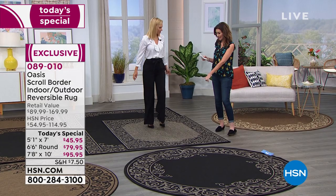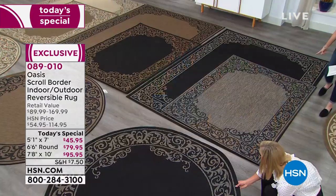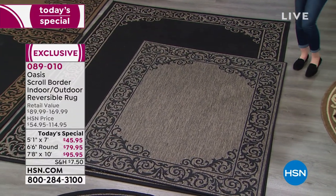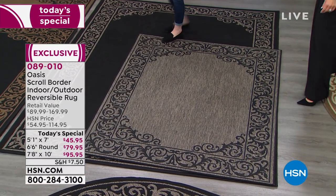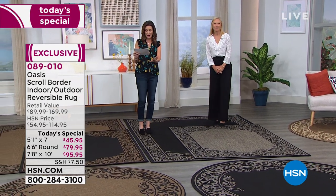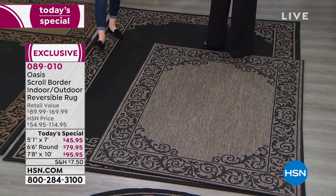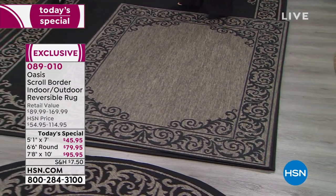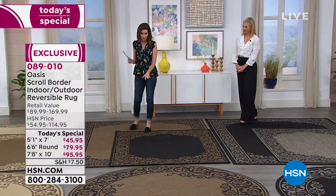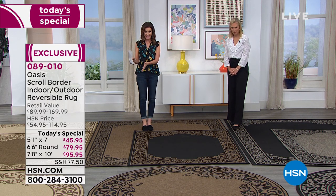Gorgeous classic scroll design. We have it in the five by seven — actually five-one by seven — that's $45.95. You can pay that for those little doormats at your front door. And then the seven and a half feet by ten feet is only $95. You can't get a rug this size — a seven and a half by ten — for under $100 anywhere. Trust me, I've looked. They're also reversible. You just choose if you want five by seven, seven and a half by ten, or that six by six round.